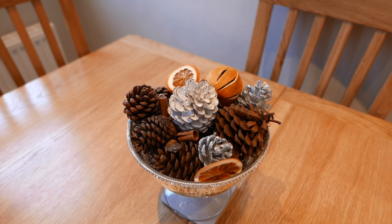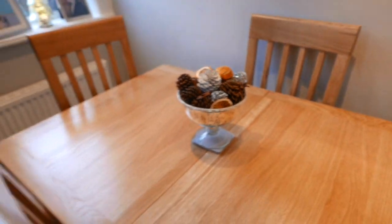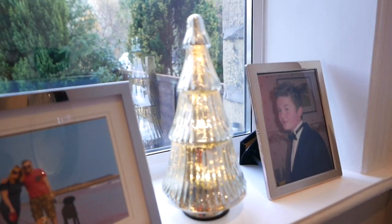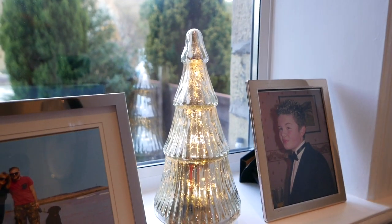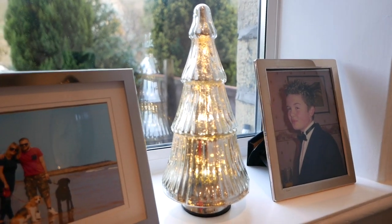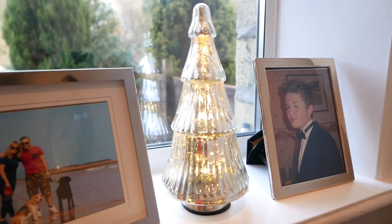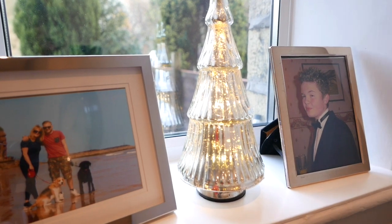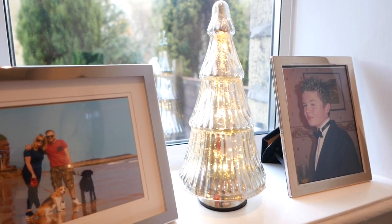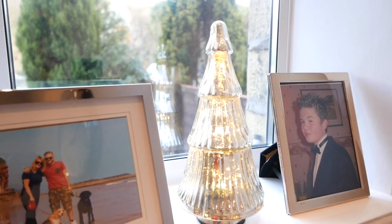This year I have gone a little bit more minimal in the kitchen. Last year I had a lot of greenery but this year I've gone a lot more minimal. This is my Mercury little Christmas tree. I bought this one last year from TK Maxx and wedged in between is some photos of my lovely boys. They don't live with me anymore but I get to see their lovely faces every day so that all makes me happy.